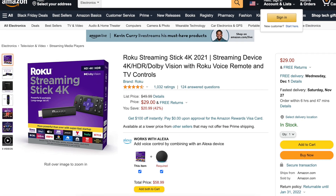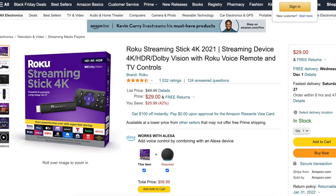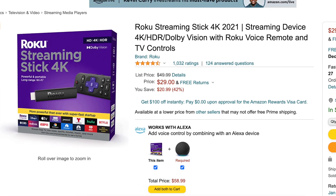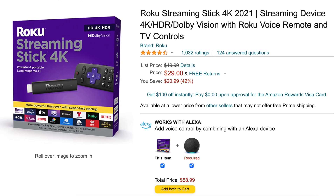For devices, there's been a little bit of movement and some deals have gone away, but one that is still sticking around is the Roku Streaming Stick 4K — it's $29, down from the original price of $50.